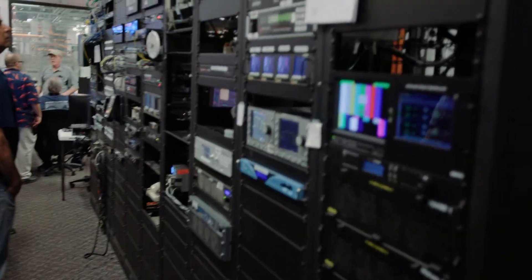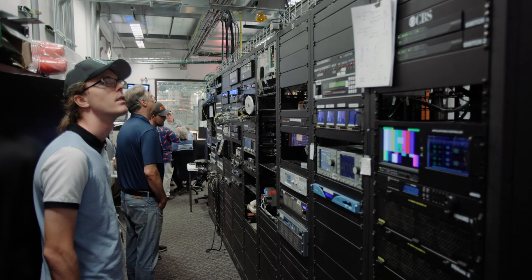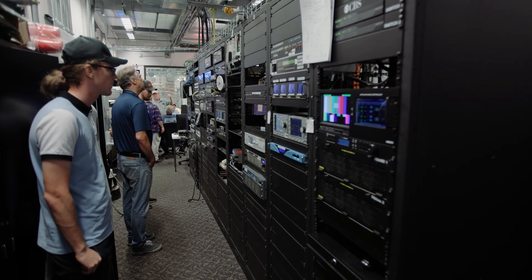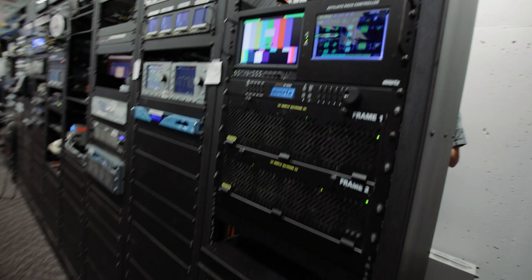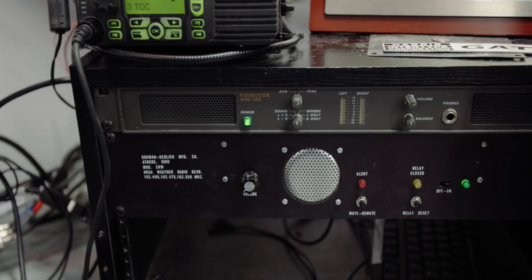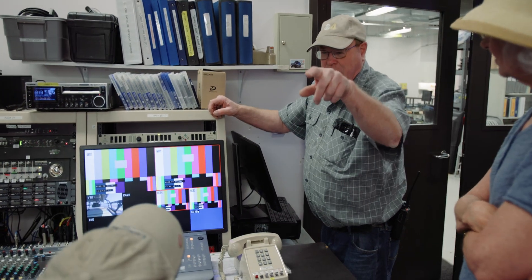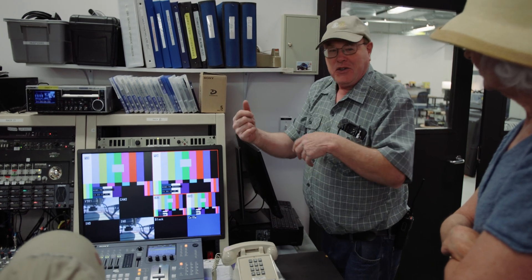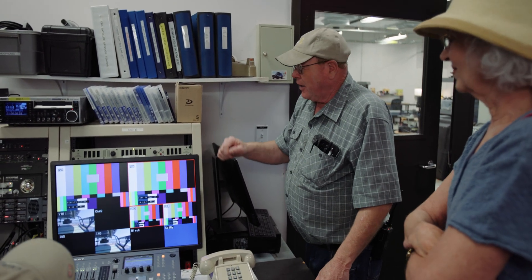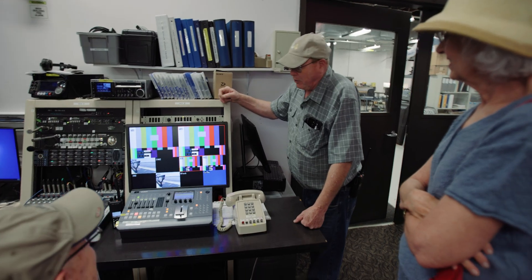There is also some capability to generate programming from the site in case of emergencies. We walk around the racks in the room and look at some of the STL decoders and other ancillary equipment — including an old Gorman-Redlick weather receiver. We had an engineer in a live truck down at the studio playing infomercials on the disc player, sending it up here, and I just put it right out on the air. Nobody at home at three in the morning would know any different. But it worked pretty well.